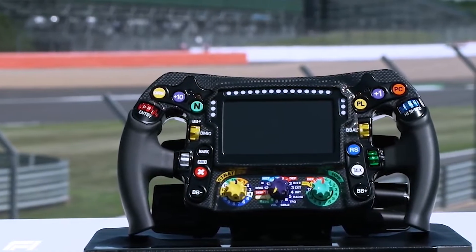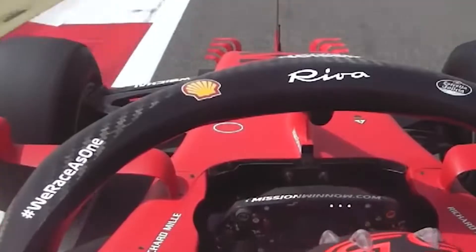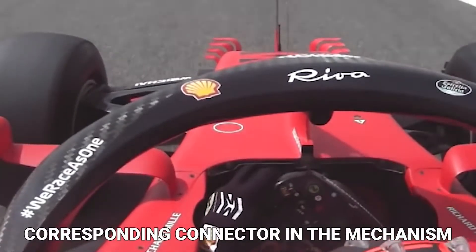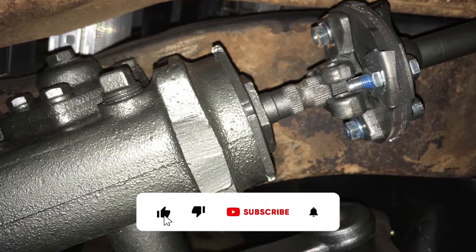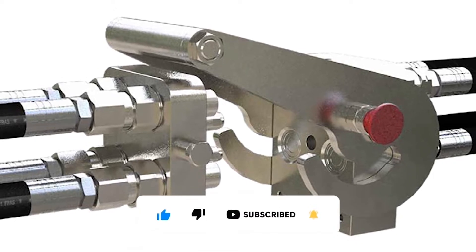As more switches are added to the steering wheel, a way to connect them to the car's main wiring loop is required. This is also accomplished through the same system. A special connector is built into the end of the steering column as a corresponding connector to the mechanism, which couple when the steering wheel is slipped onto the steering column. Because the splines in the column end ensure that the wheel can only connect in one position, there is no risk of the connectors misaligning as they connect.